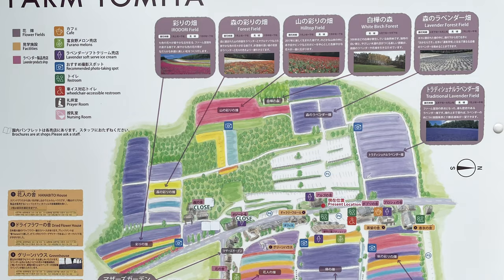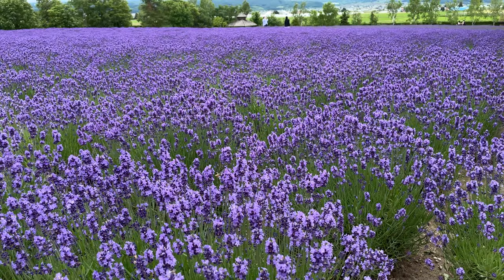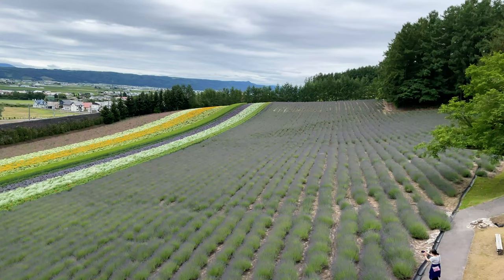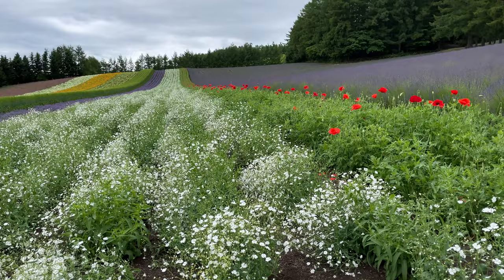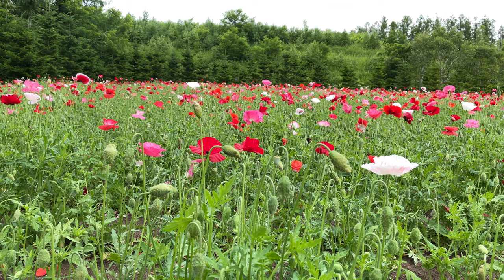Farm Tomita grows several types of lavender, each with a slightly different blooming period, but July is typically the best time of the year for lavender. The farm also plants other flowers that grow in this cool climate to attract visitors for longer seasons — California poppies, baby's breath, canola flowers, and oriental poppies are covering the rolling hills like blankets.